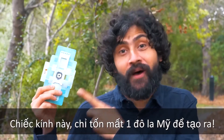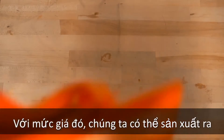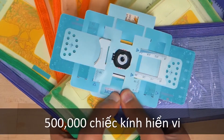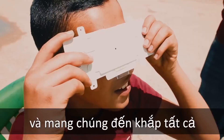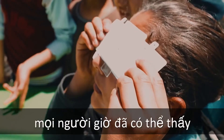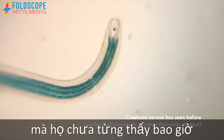It's the only microscope in the world that can survive that. But the best part is the price — this thing costs one dollar to make. For that amount of money, they were able to make half a million microscopes and send them all around the world to kids and adults alike, who were now able to see a whole new universe that they couldn't see before.